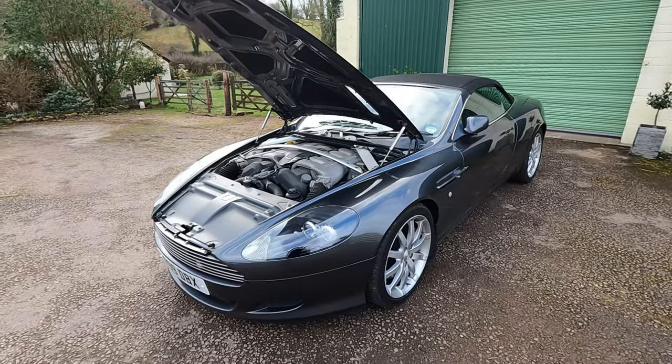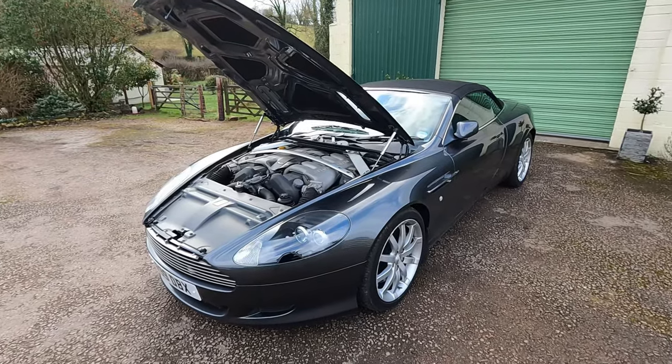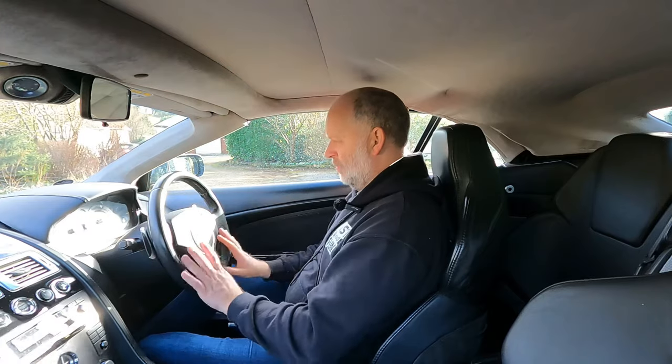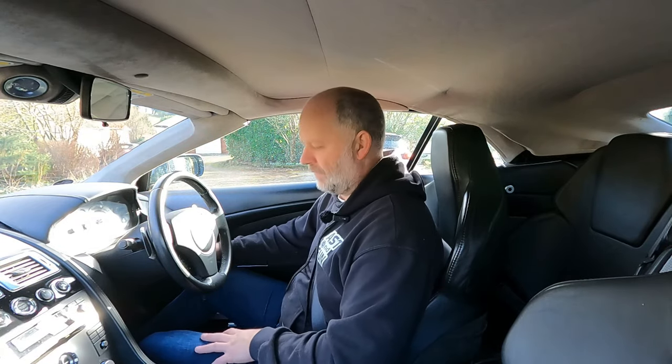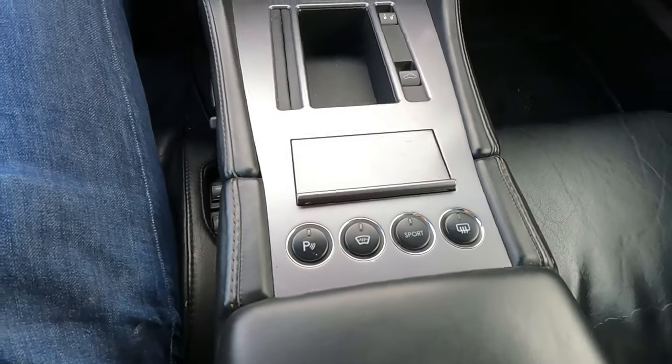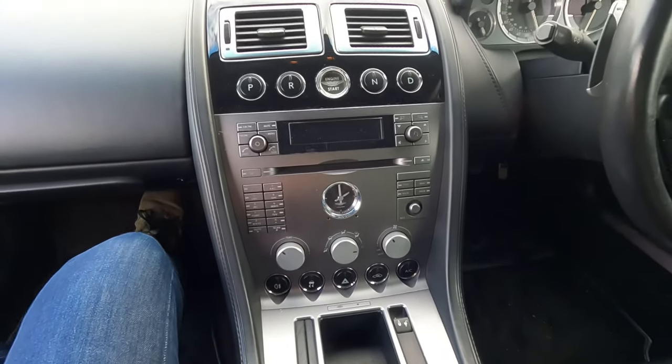Let's take it out on some testing B-roads and A-roads to see what this DB9 is like. As it approaches its 20th birthday, you sit very low down — looking forward, the only thing I can see is the bottom of the windscreen with no real idea of where that long, stretched bonnet goes. The steering wheel is leather-clad with just a few buttons. This is some of Aston Martin's shared underpinnings — a key that I'm sure is from a Ford Mondeo from 2005, and the ignition barrel looks like it's from a Mondeo or Focus too. Rotate, foot on the brake, engine start — and you hear that V12 bellow come in. Wow, doesn't that sound phenomenal!